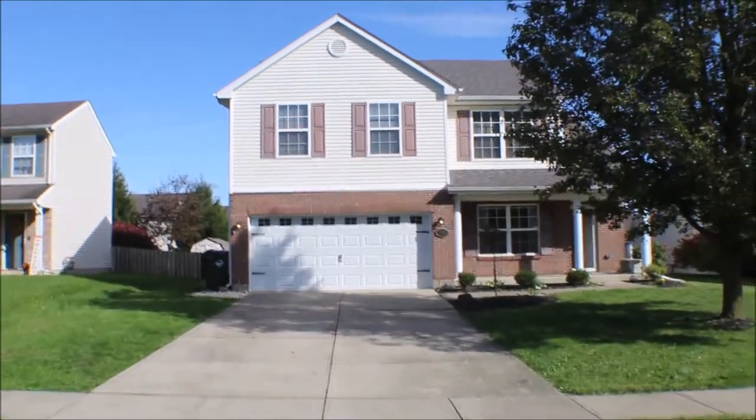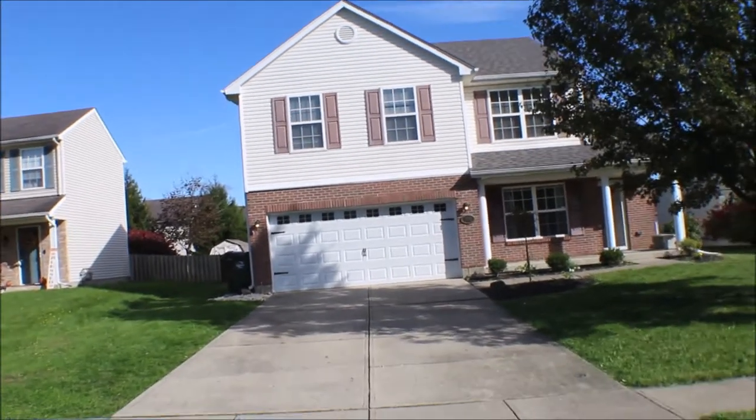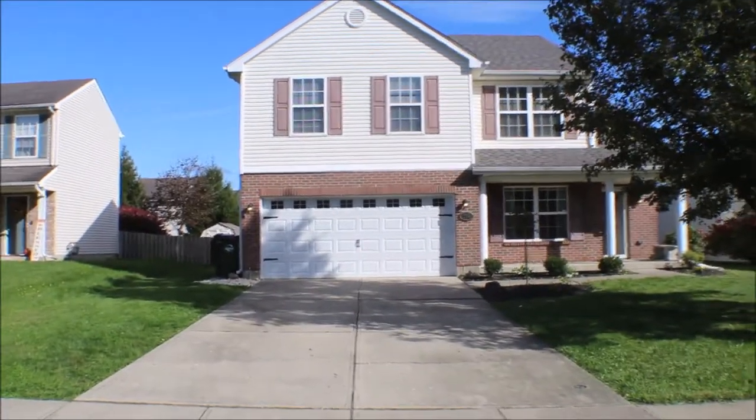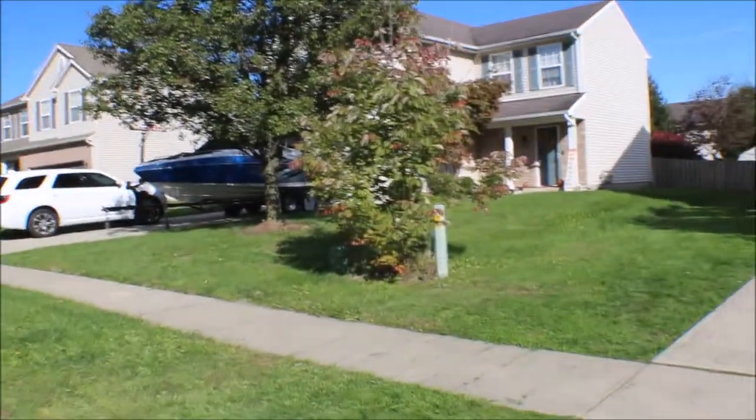I'm here at 206 Worthington Drive, Germantown, Ohio. I got a three-bedroom, two-and-a-half bath. Newer house, nice quiet neighborhood.